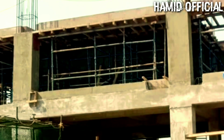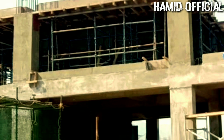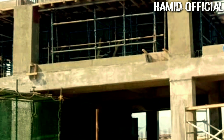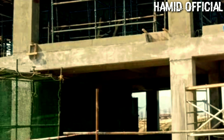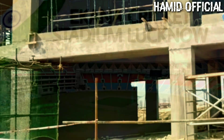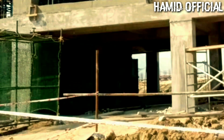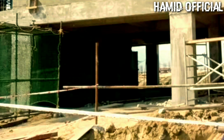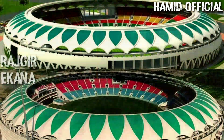Nalanda Cricket Stadium is also known by different names, just as Motera Cricket Stadium is also called Sardar Patel Cricket Stadium. If you compare the structure of Kanpur Cricket Stadium and Rajgir, you'll notice some similarities, though the chairs and some features differ. This is also a double-tier stadium.